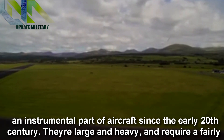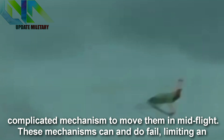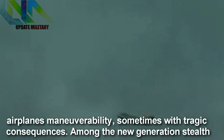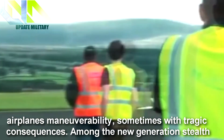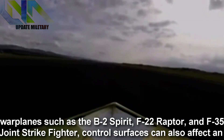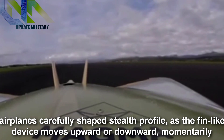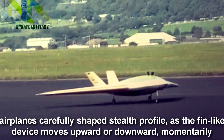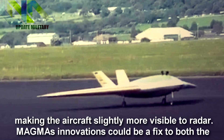They are large and heavy, and require a fairly complicated mechanism to move them in mid-flight. These mechanisms can and do fail, limiting an airplane's maneuverability, sometimes with tragic consequences. Among the new generation stealth warplanes such as the B-2 Spirit, F-22 Raptor, and F-35 Joint Strike Fighter, control surfaces can also affect an airplane's carefully shaped stealth profile, as the fin-like device moves upward or downward, momentarily making the aircraft slightly more visible to radar.